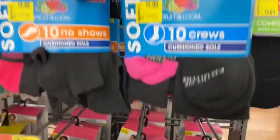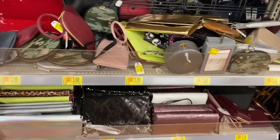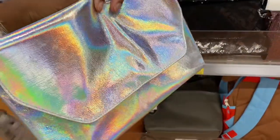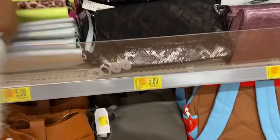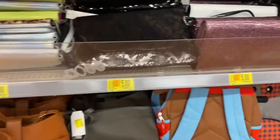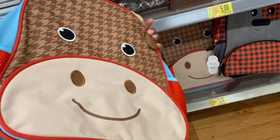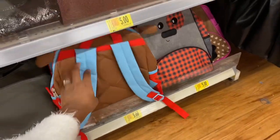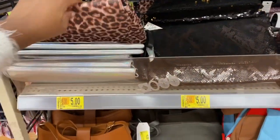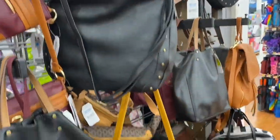Hey baby, you want some socks too? Okay guys, now I am in the purse section. Check your local stores because some of these are really cute. This is a $5.00 clutch. I know a few people that would like this — shout out to all the AKAs, that's cute. I think I'm going to get my son this for $5.00 as his little day bag. These are not bad for $5.00, and these bags as well are discounted.